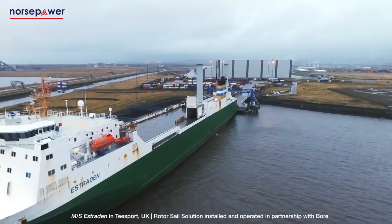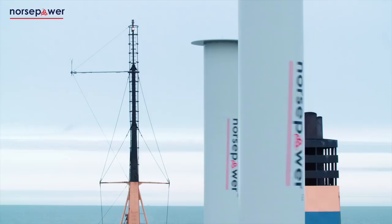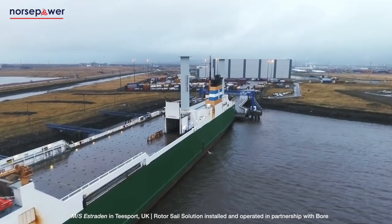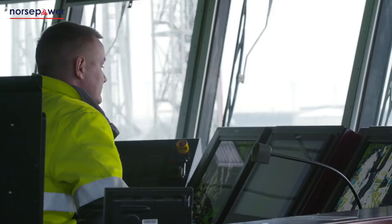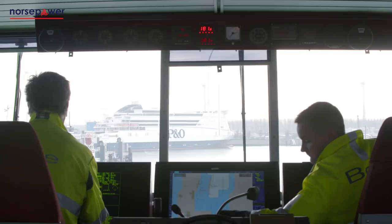Norsepower is the first company in the world to successfully harness renewable wind energy to reduce fuel consumption on a large commercial ship. A clean technology company founded just five years ago in Helsinki, Finland, Norsepower has become the leading provider of low-maintenance, software-operated and data-verified auxiliary wind propulsion systems for the global maritime industry.